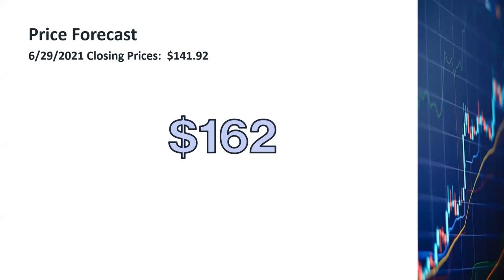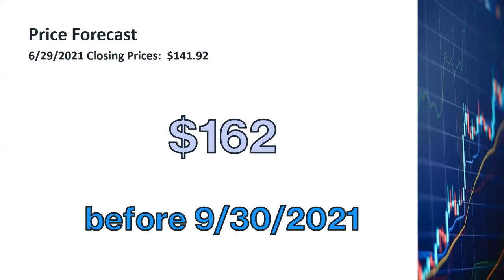My prediction is that Applied Materials will be at $162 a share or higher by the end of September 2021.